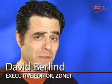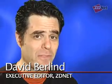I'm David Berlin with ZDNet, and it's Monday, June 25th, 2007, and you know what that means. It's time to deputize another ZDNet product tester of the week.